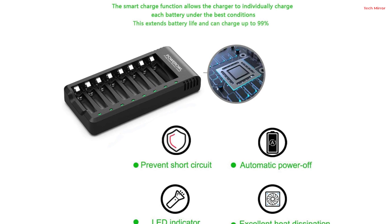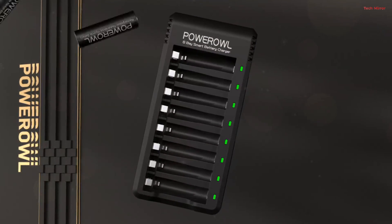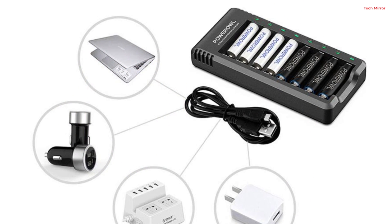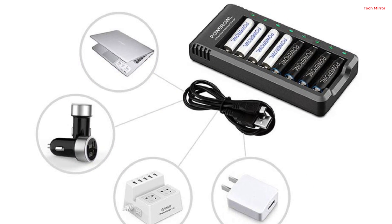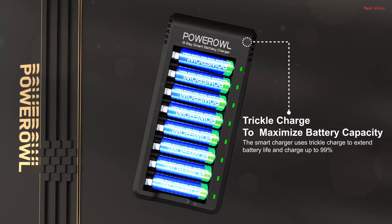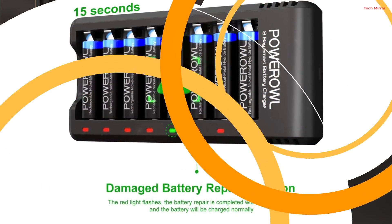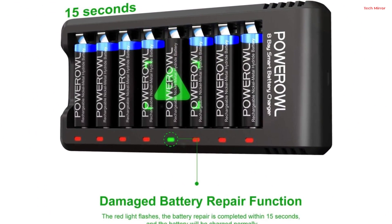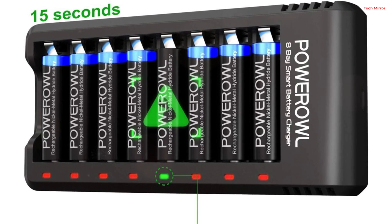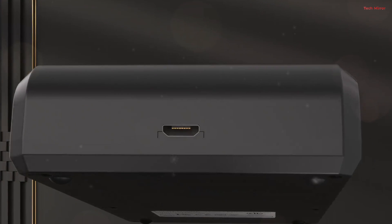This charger accommodates any number of AA and AAA rechargeable batteries, providing flexibility for your charging needs. One notable feature is the USB input interface, allowing you to charge your batteries using various devices such as laptops, car chargers, or mobile phone chargers — ensuring you can charge your batteries wherever you go. Additionally, the charger employs trickle charge technology, extending the life of your batteries and ensuring they are charged up to 99%. Overall, the Power Owl 8-Bay battery charger offers a convenient, safe, and efficient solution for your rechargeable battery charging needs.